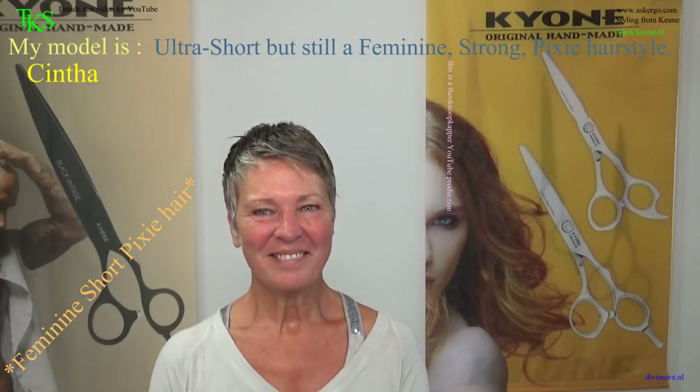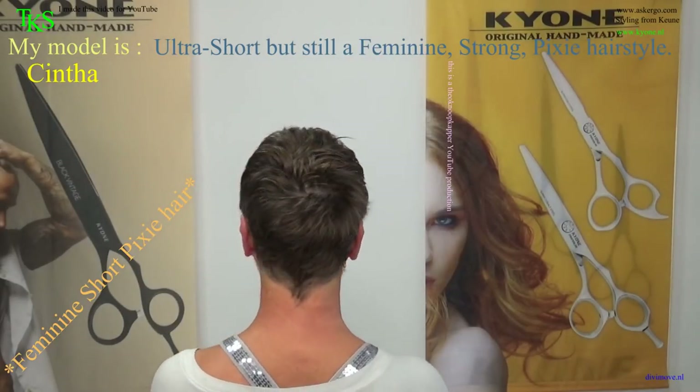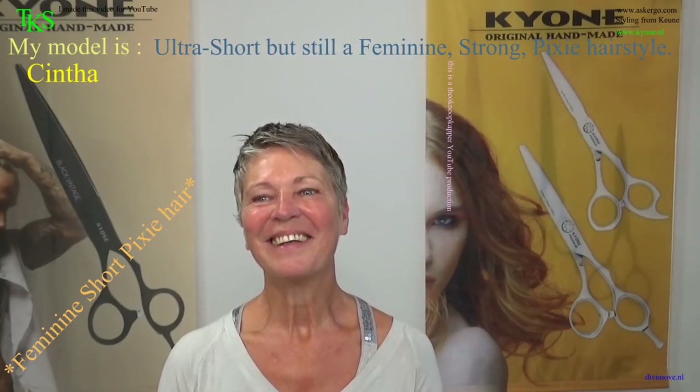Okay, can you turn so that you can see your hair now? And I asked you for a model because you can do a lot of techniques in your hair, so it's very fun to play with your hair. That's why. Thank you very much.